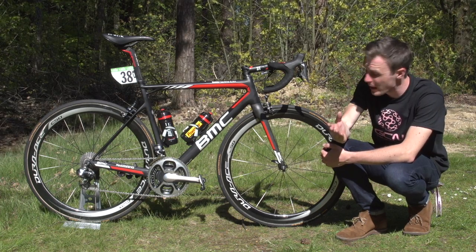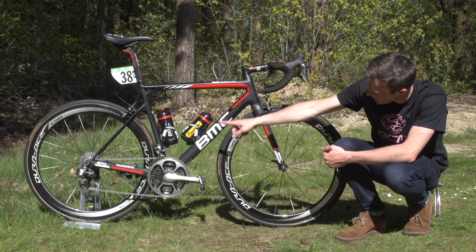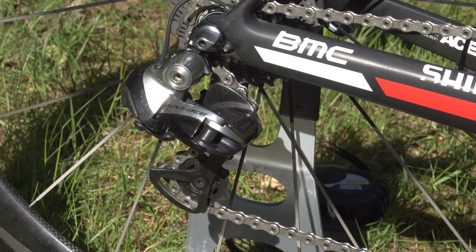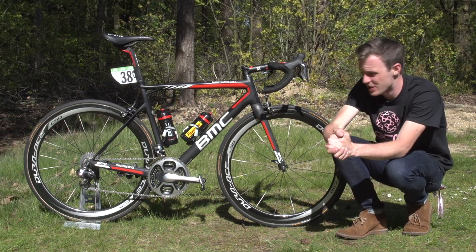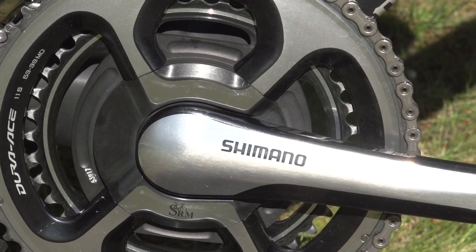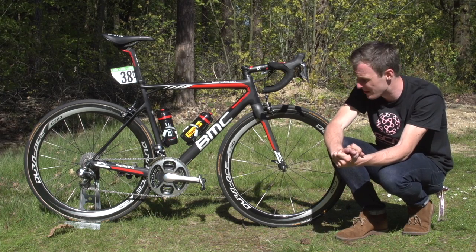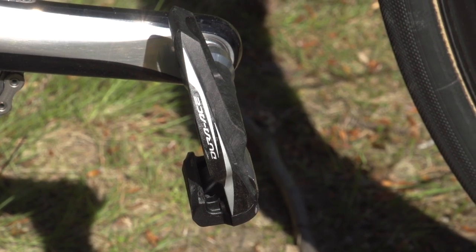Those shifters control Dura-Ace Di2 mechs, so we've got a Di2 front mech with no chain capture in sight, and the rear mech. The chainset is a Shimano Dura-Ace chainset with an SRM power meter, and those cranks are 175 millimetres long. Chain rings are 53/39. Pedals are Dura-Ace too.